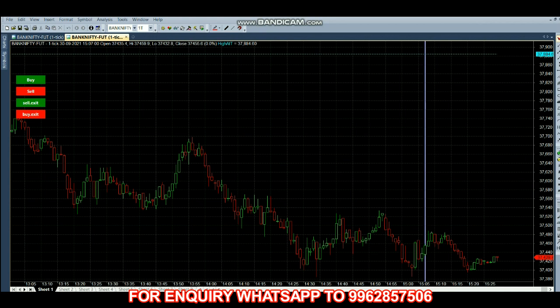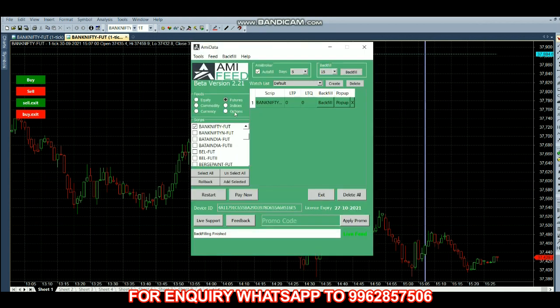The previous closing price is 37,428, so we have to take at-the-money options — that is the 37,400 call option and the 37,400 put option. We are selecting both here.